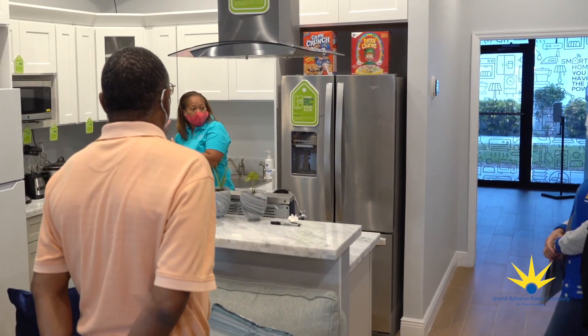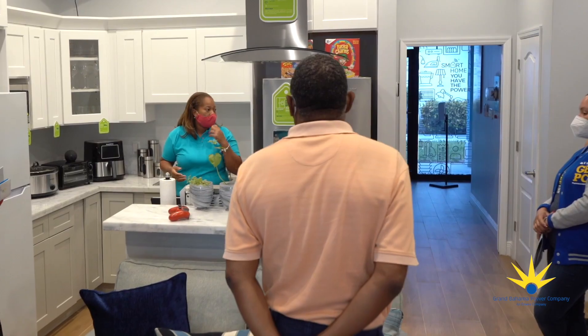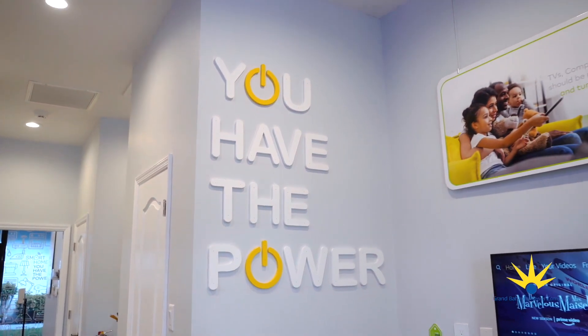At GBPC, our team is committed to helping customers better understand and manage their energy usage. We invite Grand Bahama families to schedule a walk-through today.